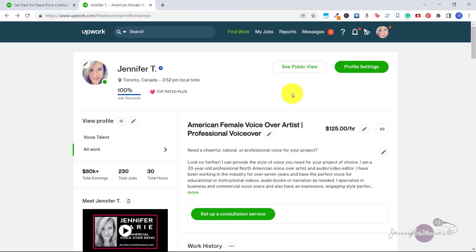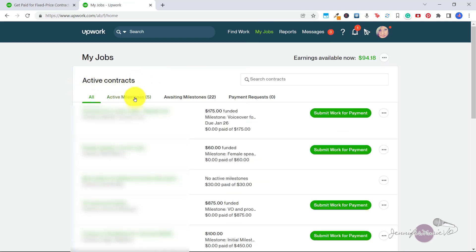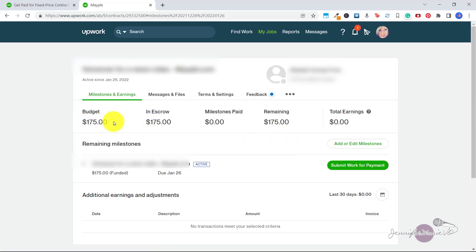So I'm going to jump over here to my Upwork profile to show you how this works. I'm going to click on my jobs, and when you do that you can see all of my active contracts and my active milestones. So let's click on active milestones. As you can see, I'm working on this job for a client — they have put $175 into escrow for my first and only milestone. And if I click on that, you can see here that the budget for the job is $175. That is how much they have put in escrow. And here you can see milestones paid. For this job we only did one milestone, and once I complete this I can click submit work for payment and submit the file for this job, and then they will have the opportunity to release that money to me.